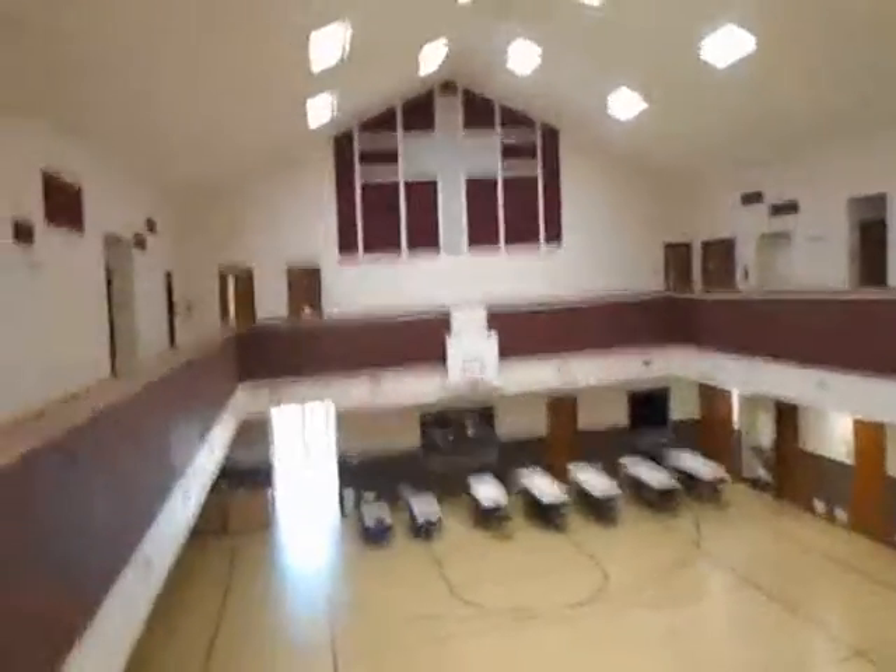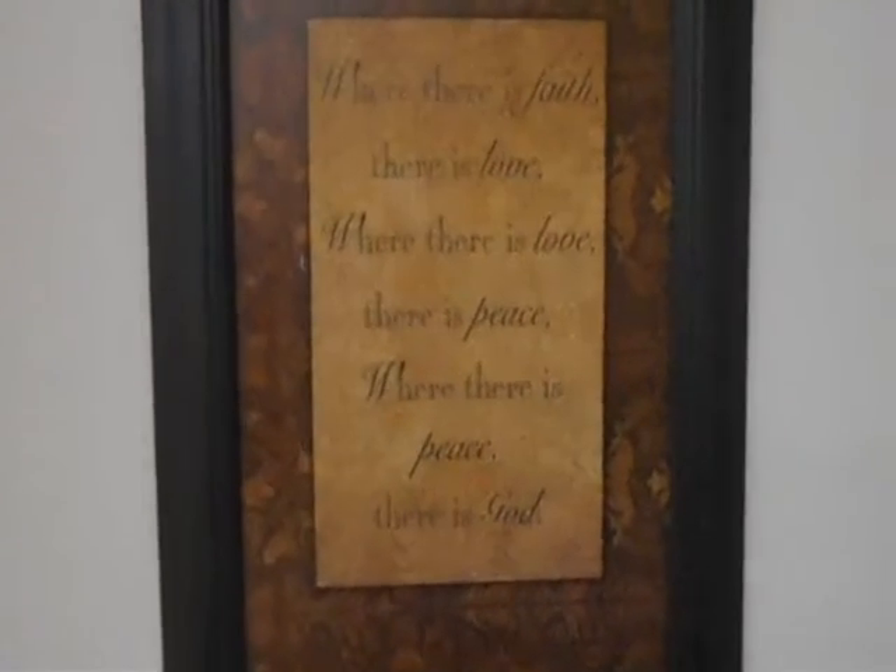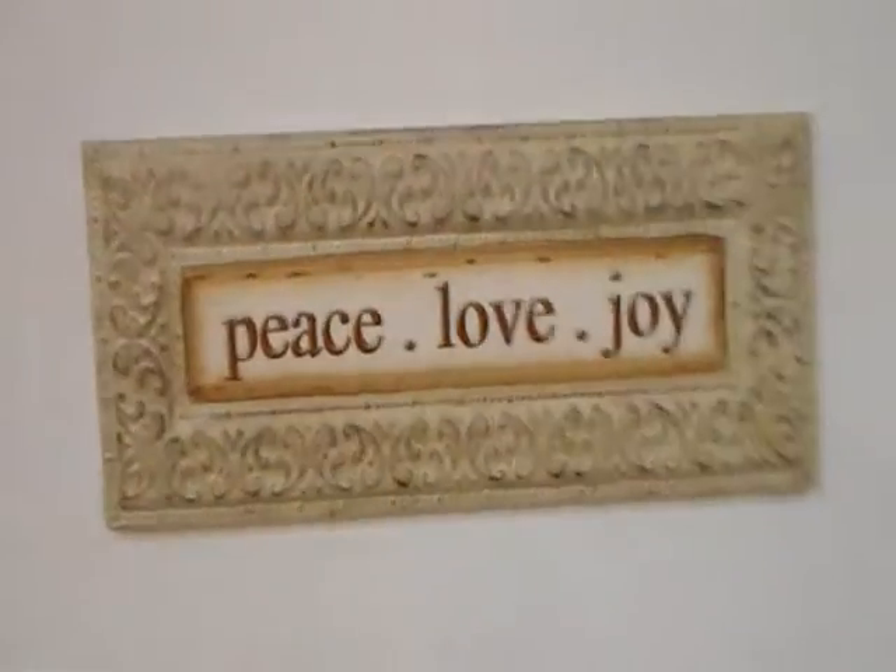I just thought that maybe you'd find it interesting, if you've never been in a church before, to get an idea of what the inside of one looks like. Nothing scary here, really. I know that at the Kingdom Hall everything's really sterile, and it's not like that here. It's really family friendly, kid friendly.